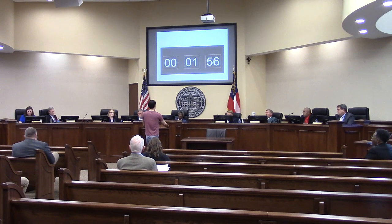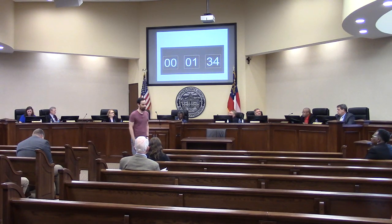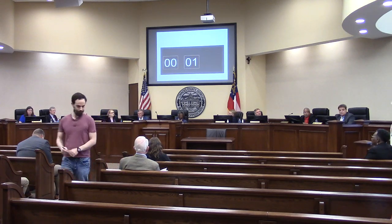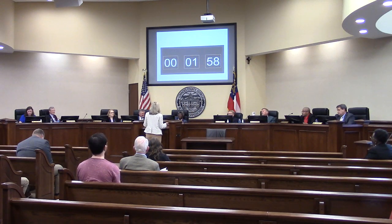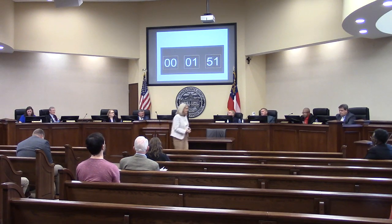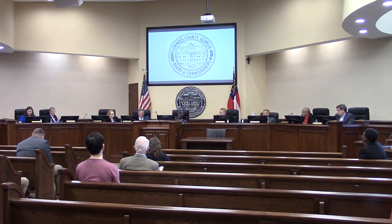During rebuttal, a speaker asks about landscaping maintenance — whether existing landscaping will be kept or replaced. The developer responds that existing trees will be preserved where possible and new landscaping will be added. Staff adds that buffer requirements will prescribe the number of trees, caliper sizes, and related specifications.